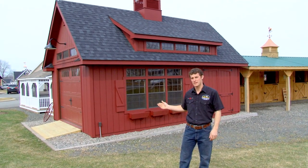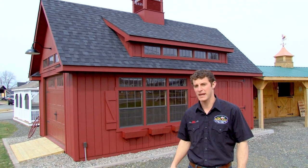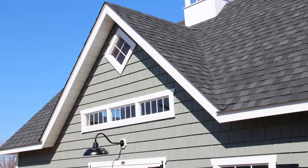This Grand Victorian here is shown with a carriage style garage door and the transom dormer on the roof. This is one of our special packages at the barnyard — it's a very popular building. This is the 18 by 26 Grand Victorian shown with the full loft and the staircase.